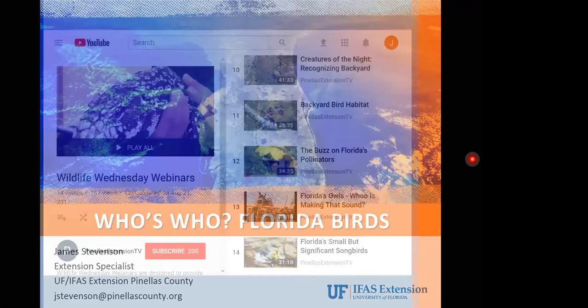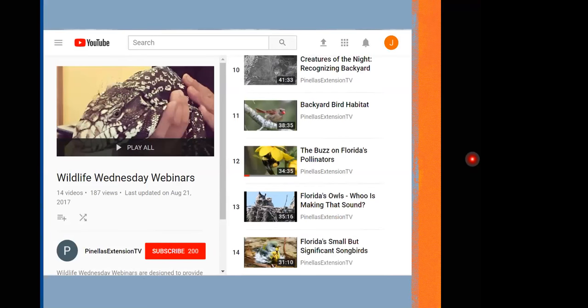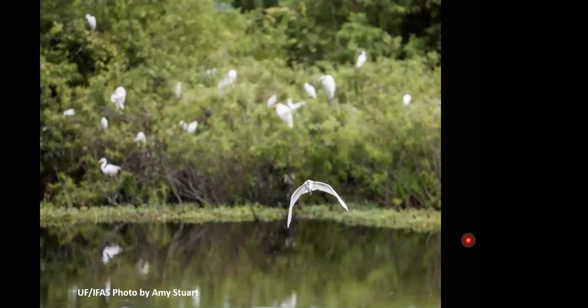Welcome to Who's Who Florida Birds. As mentioned, these webinars are recorded and you can go back and view previous presentations. Backyard bird habitat has been covered. Shannon did a great job on Florida owls and Lara presented on small but significant songbirds. That allowed me to narrow down what we're bringing you today — we'll focus on birds easily seen without special equipment, even from the car, for those who may not be outdoor persons.